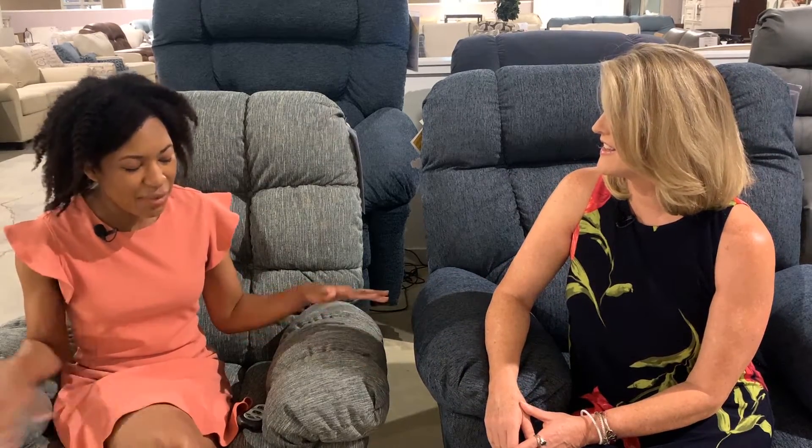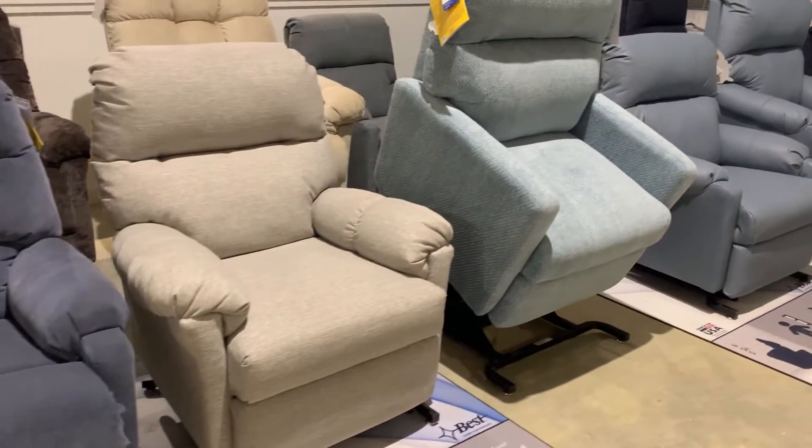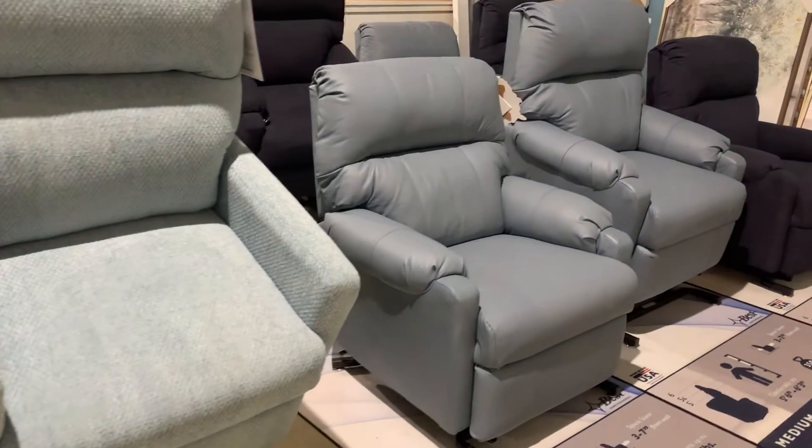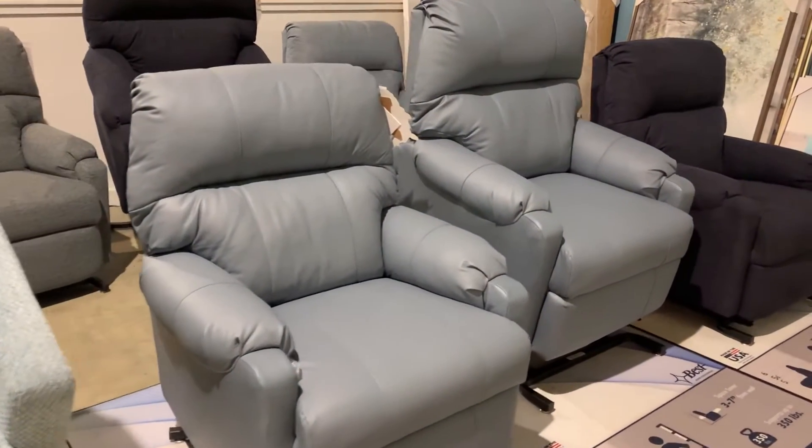We are sitting in lift chairs, and these are great for people who have any kind of mobility issues. We have a variety of lift chairs for everyone. Whether you're really short or if you're really tall, up to 500 pounds, there's a lift chair for you.